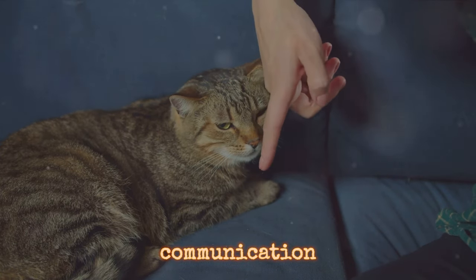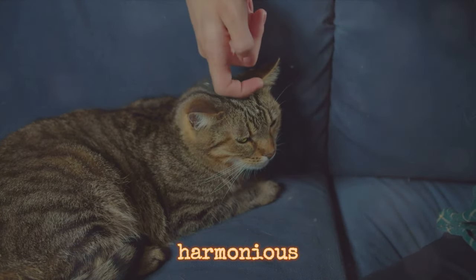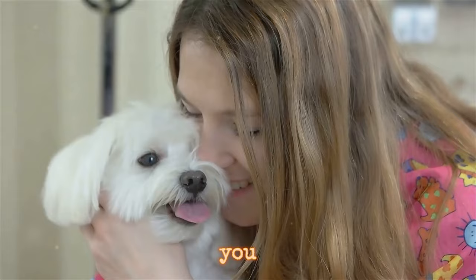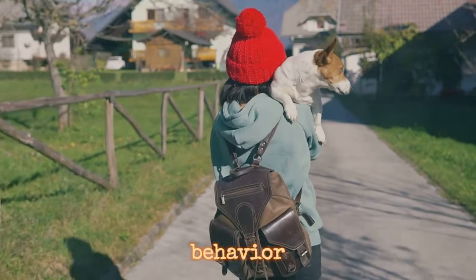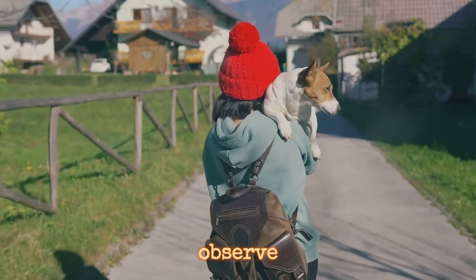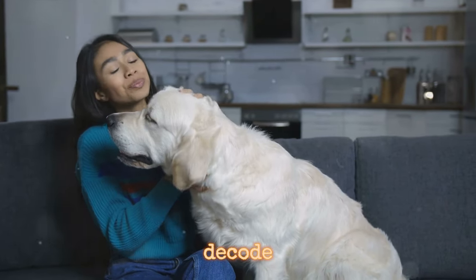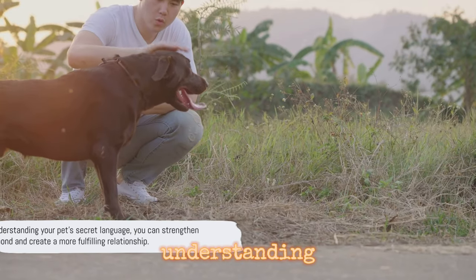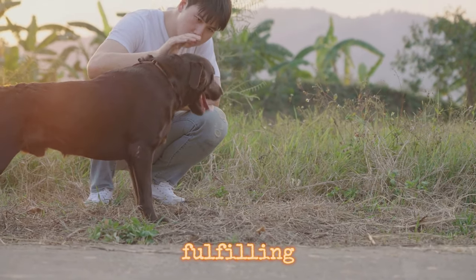However, this communication isn't just about making your pet happy — it's about creating a harmonious living environment. By understanding how your behavior impacts your pet, you can adjust your actions to better suit their needs, reducing stress and potential behavior issues. Remember, every pet is unique, so it's important to observe and understand their specific reactions to your behavior. With patience and empathy, you can decode your pet's secret language, deepening the bond between you and creating a more fulfilling relationship.